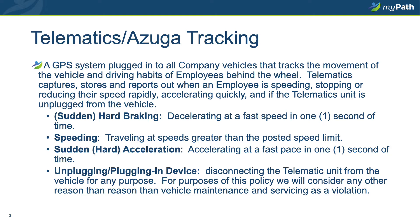If you do not agree with the alert — for example, if the area in which you were said to be speeding has a different posted speed limit than the alert recognizes — please be sure to point that out to your supervisor, who will notify the MyPath support services team handling the Azuga telematics account, and we will look into that for you.